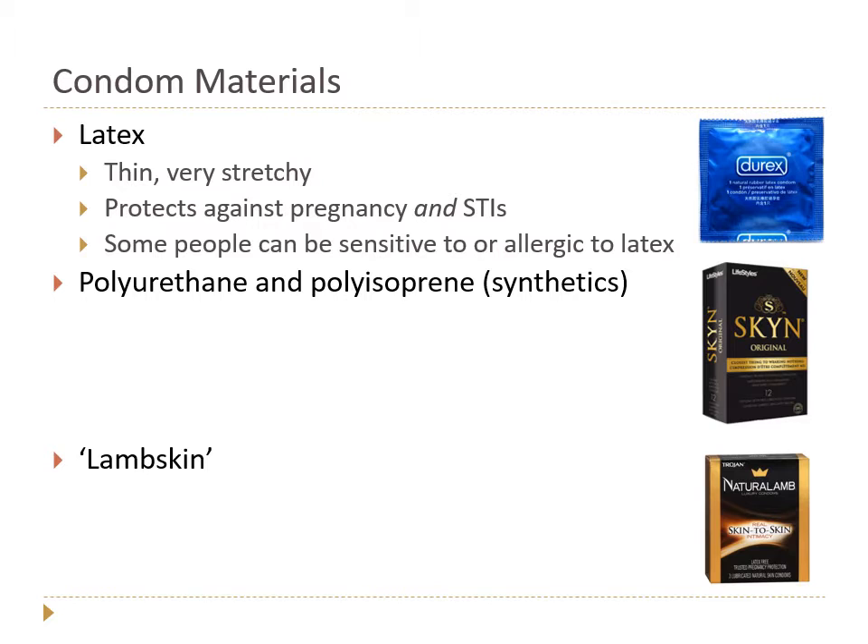Latex is made from the rubber tree — it's thin and really stretchy. What's great about latex condoms is they protect against both pregnancy and STIs. The downsides are: some people can be sensitive or allergic to latex, causing reactions or rashes, and latex is also a barrier against heat transfer, so it can feel a little cold, which some people don't like.